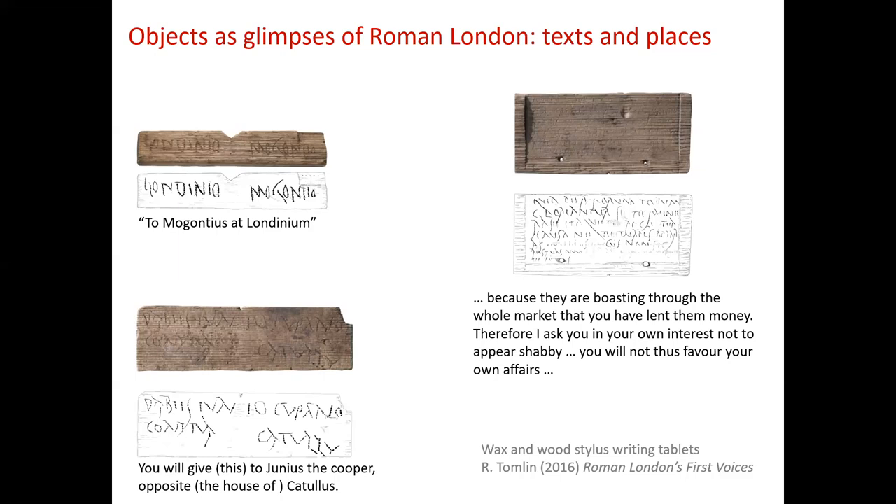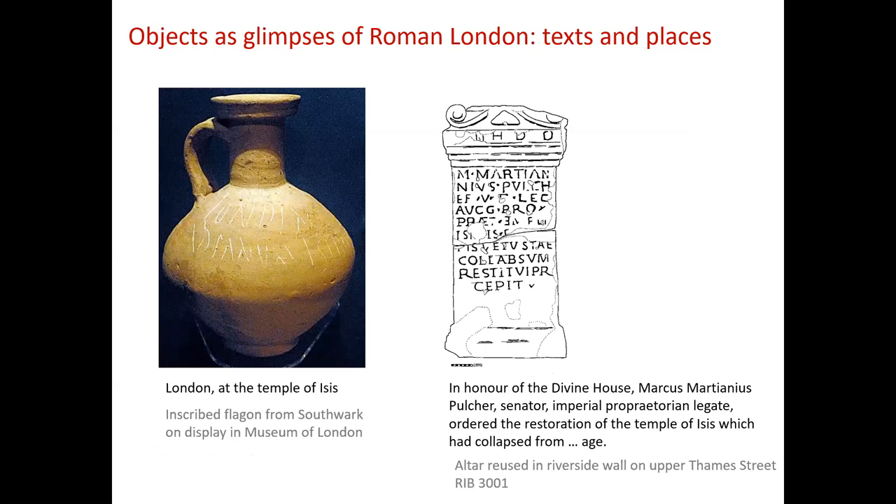It doesn't really work like that with the postal system today. We get little snippets of things happening in places within the city — somebody talking about boastful behaviour in the market and ill-advised lending of money. We might assume the market is the forum, the large market in the centre of a Roman town, but we don't really know. There are some places well attested in inscriptions that we just don't know the location of, like the Temple of Isis, known from a flagon found in Southwark saying 'London at the Temple of Isis.' We also have an altar commemorating the restoration of the temple after it fell down.